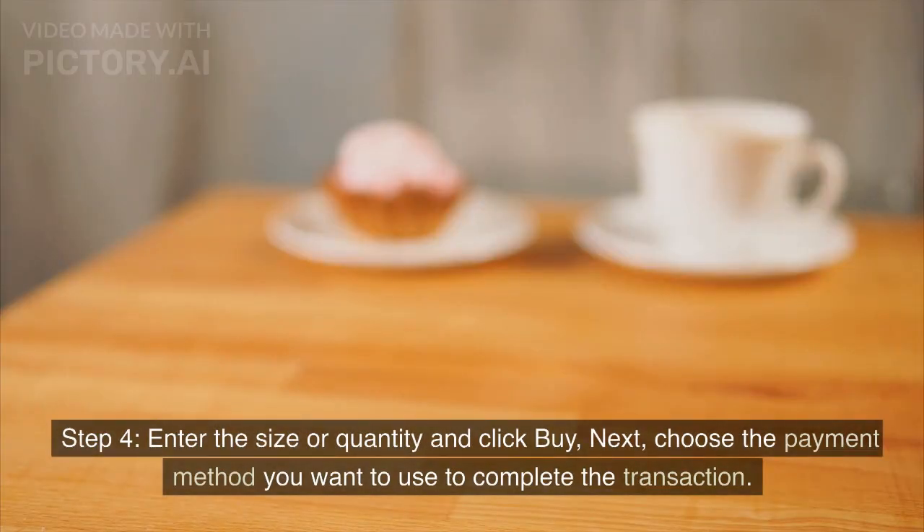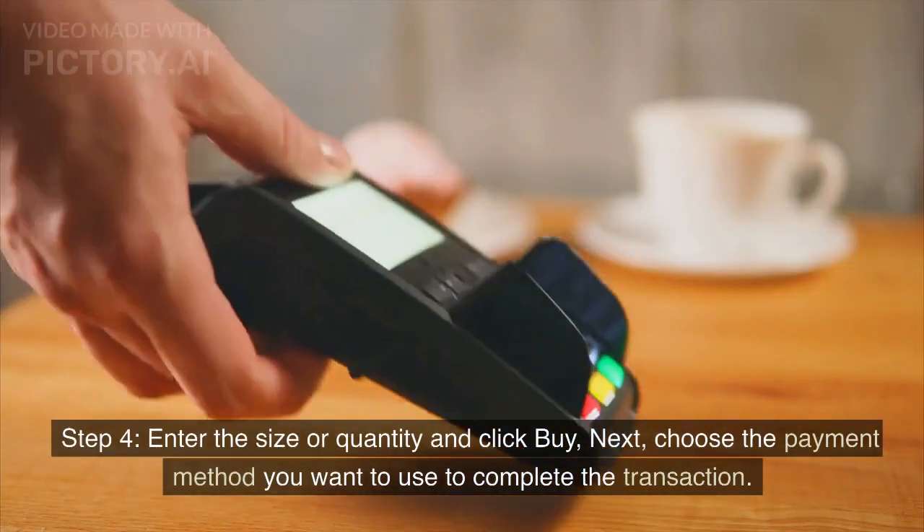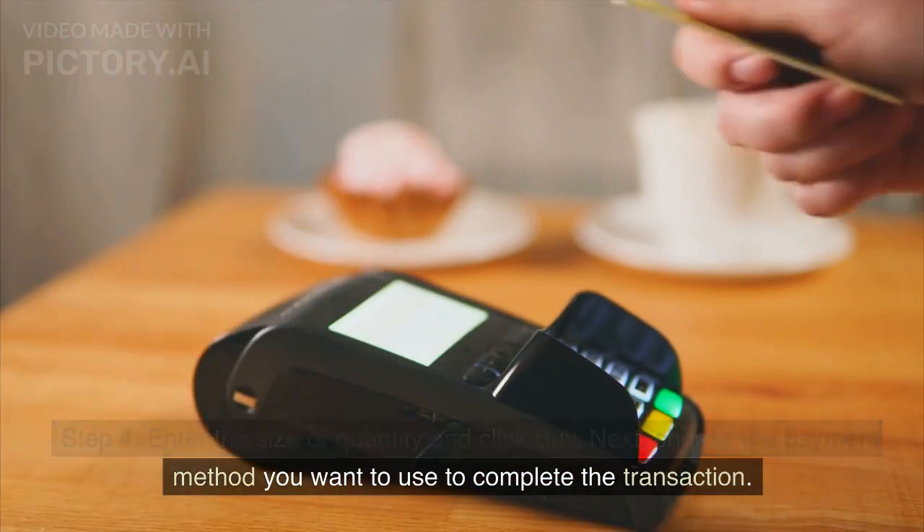Step 4: Enter the size or quantity and click buy. Next, choose the payment method you want to use to complete the transaction.